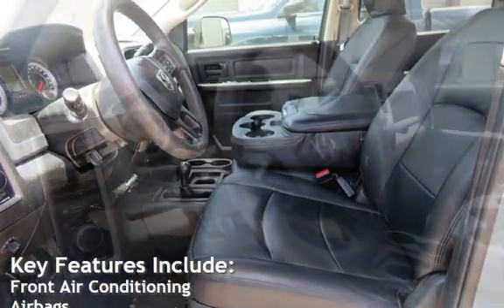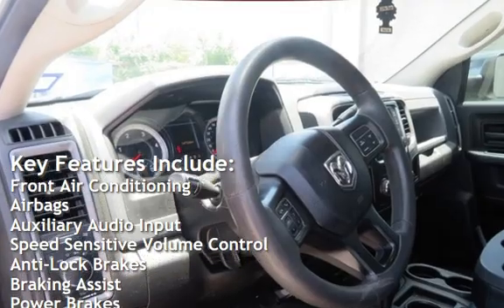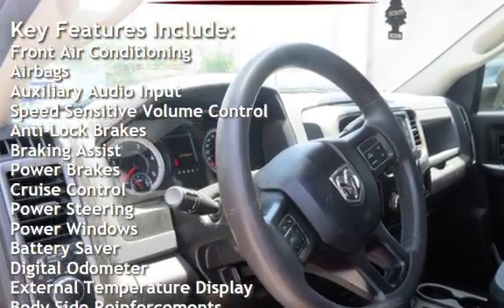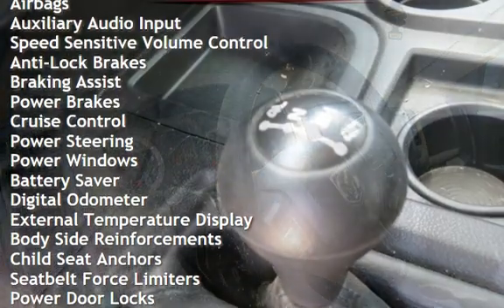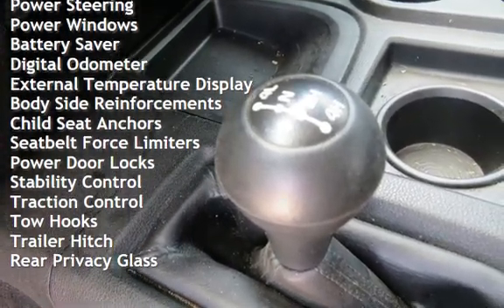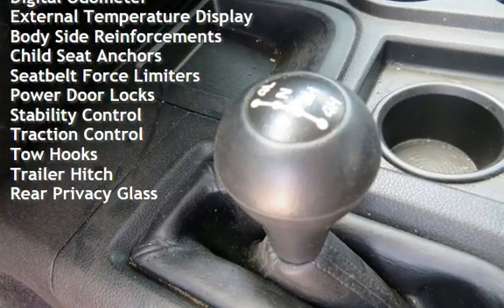Key features include front air conditioning, airbags, auxiliary audio input, speed sensitive volume control, anti-lock brakes, braking assist, power brakes, cruise control, power steering, power windows, battery saver, and digital odometer.